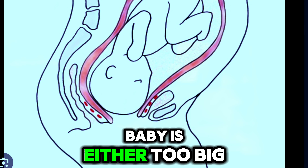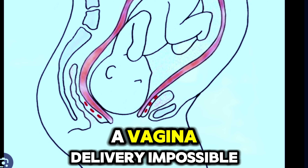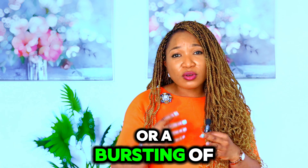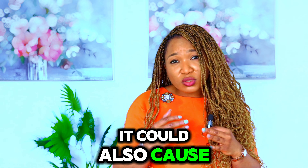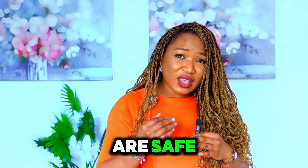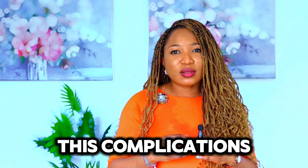Number 4: Obstructed Labor. This is where the baby is either too big, or in a position where they cannot pass through the pelvis, making a vaginal delivery impossible. This can lead to a large tear, rupture of the womb or uterus, infection, or cut-off oxygen to the baby — called asphyxia. It could also cause postpartum hemorrhage, and in the long-term, fistulas. When we ensure deliveries are safe and skilled healthcare professionals are present to manage delivery, it can help reduce these complications.